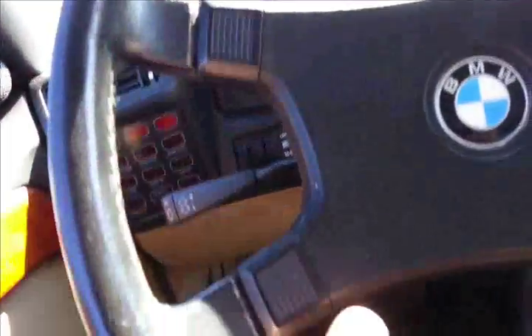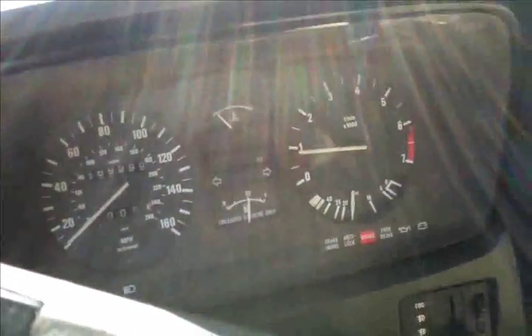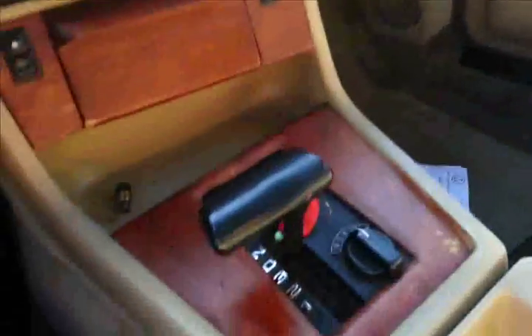The brakes kind of suck on it, but it's alright. It's like seeing better shape than some five-year-old cars that I drive. Look at this dash on this thing. This is really, really cool. Wood grain.